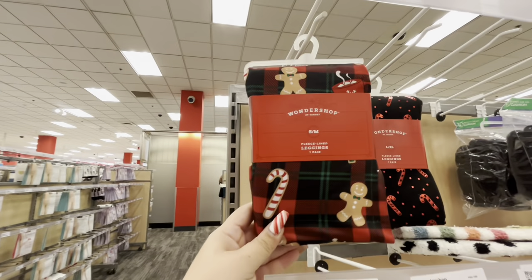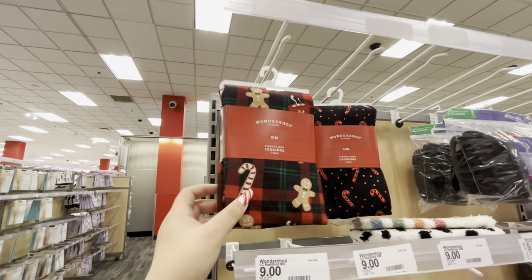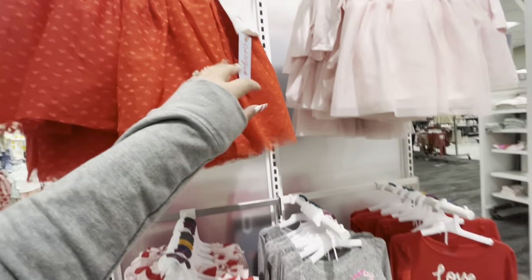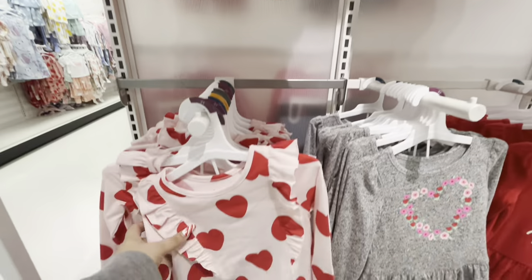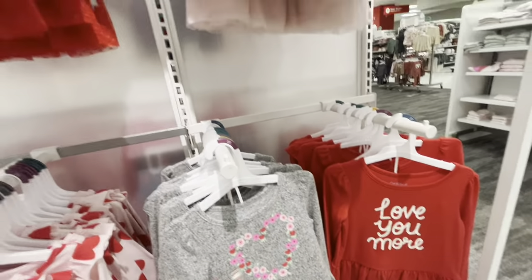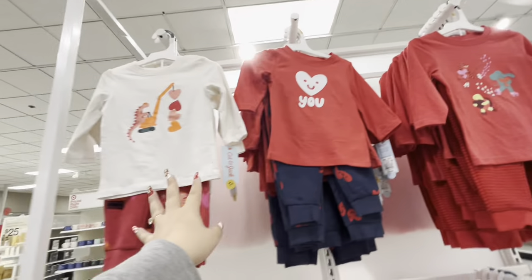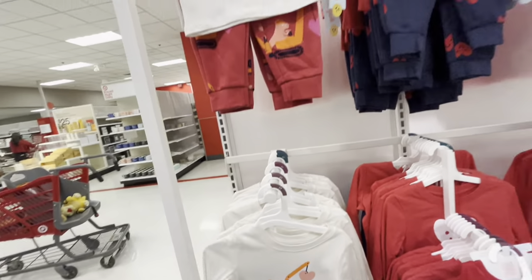There's one more pair of gingerbread leggings left — I wonder if those are on sale. They also have little girls' Valentine clothes — so pretty! Look at this dress, fourteen dollars, and this set also fourteen. They're all around fourteen dollars — very pretty. Oh, and this heart one is fifteen dollars.